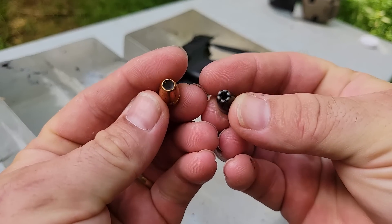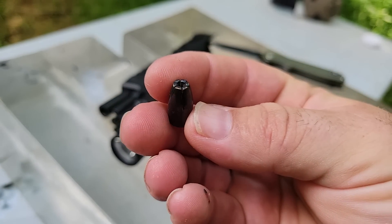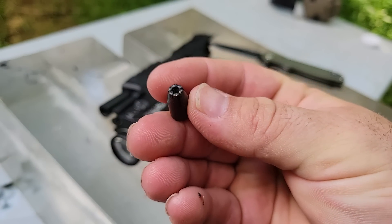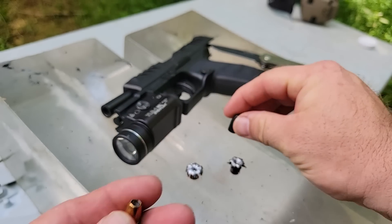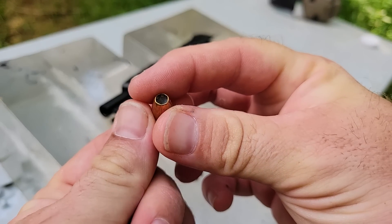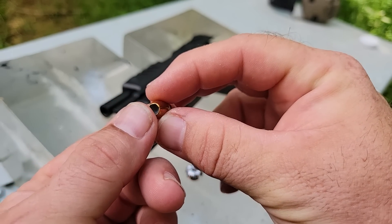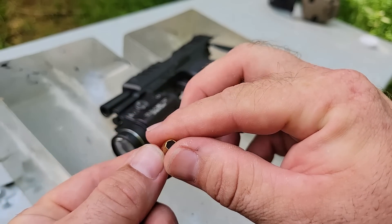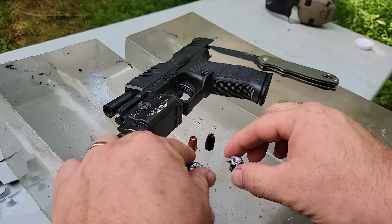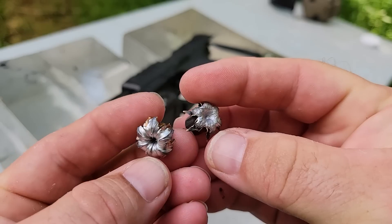I've got my two pulled projectiles. This is the Black Talon — I weighed it before we started, it was a 147 grain projectile. And here is the contender: the current Federal HST 124 grain. This is a plus P loading. Now what you want to see is these pretty little man flowers I have cut out of the gel.